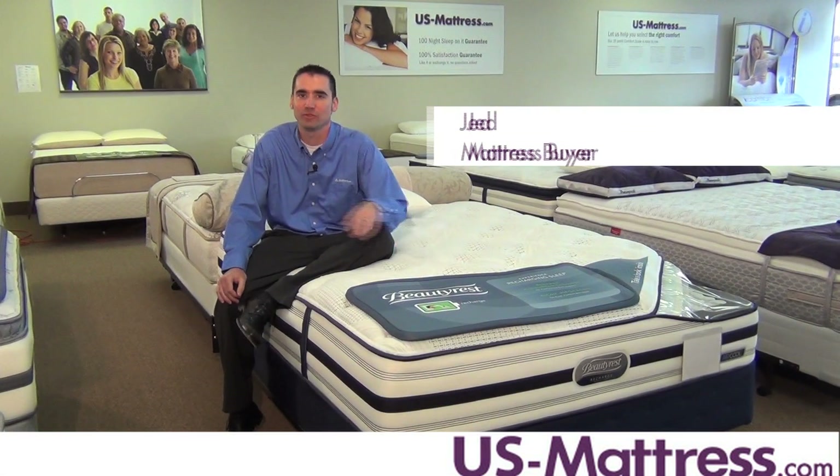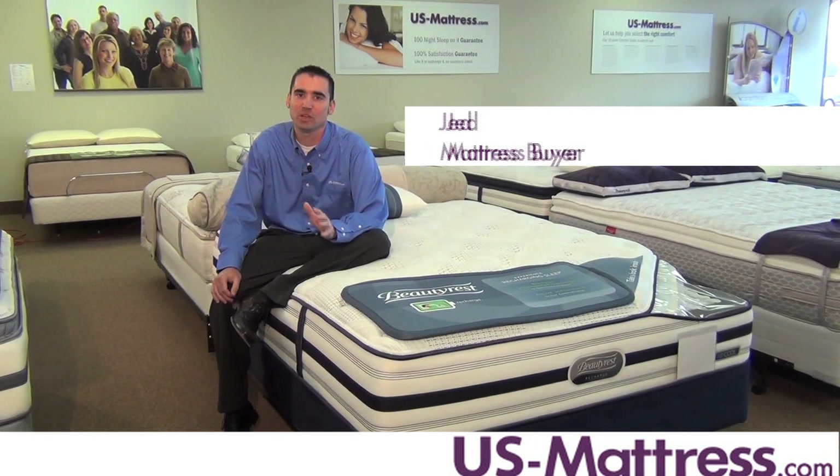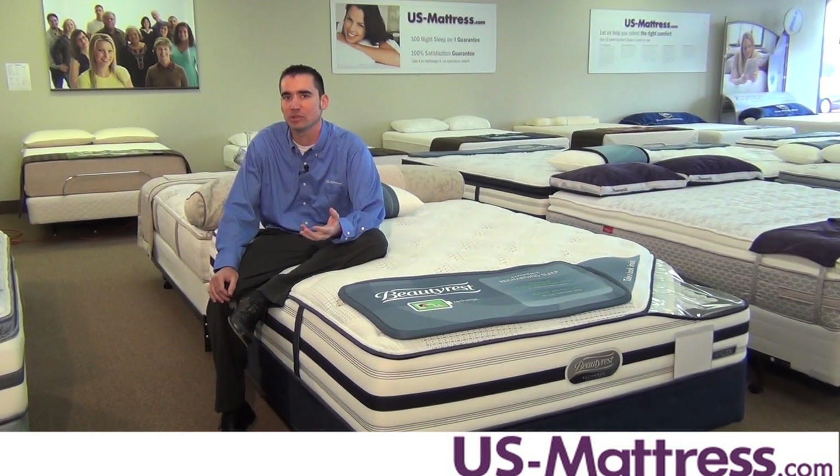This is the Beautyrest Recharge World Class Philippsburg Luxury Firm. At a comfort scale rating of 3.5, this mattress is going to be really good for people who want a firm mattress that doesn't feel like sleeping on the living room floor.